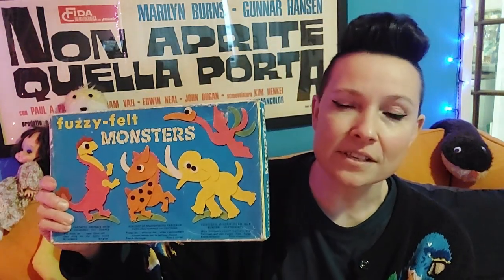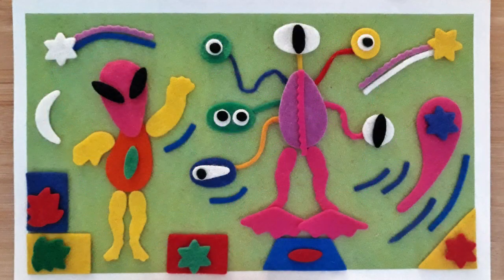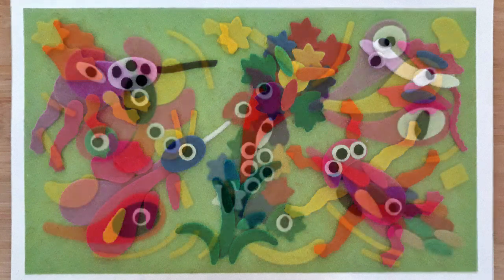In 2020 I had a hysterectomy and just needed something to amuse myself with while I was laying on the sofa. So I bought a box of Monsters Fuzzy Felt from the 1970s — very evocative, nostalgic packaging — and just started playing with it. My husband would give me challenges throughout the day, like an underwater scene, an outer space scene, insects, amoebas.